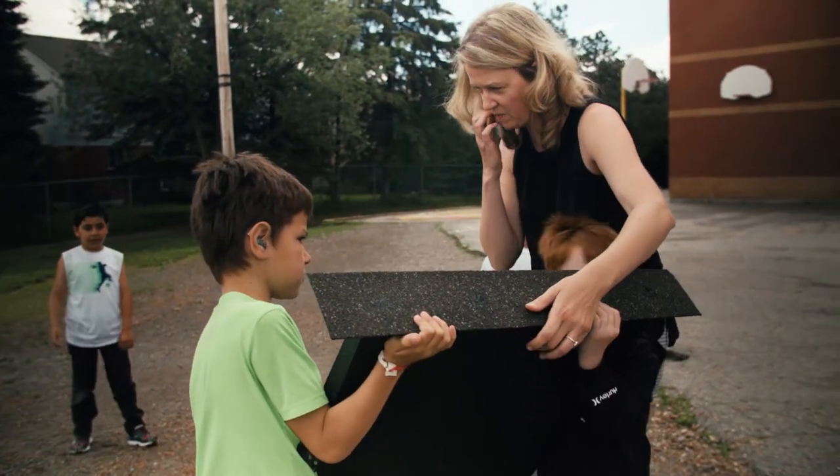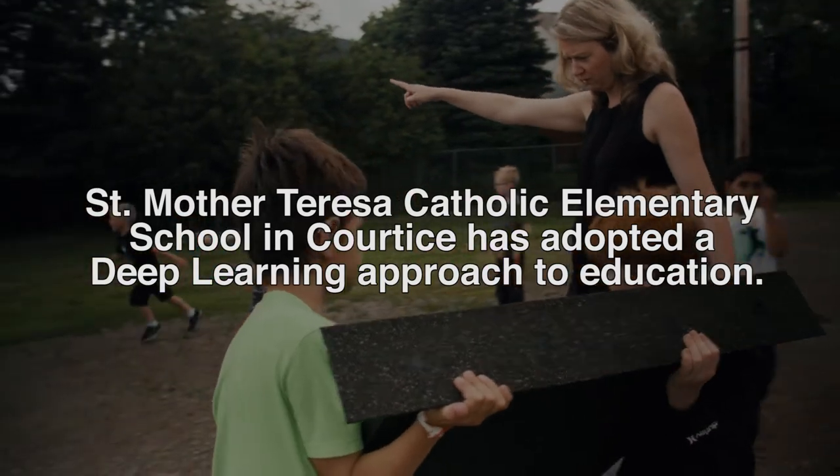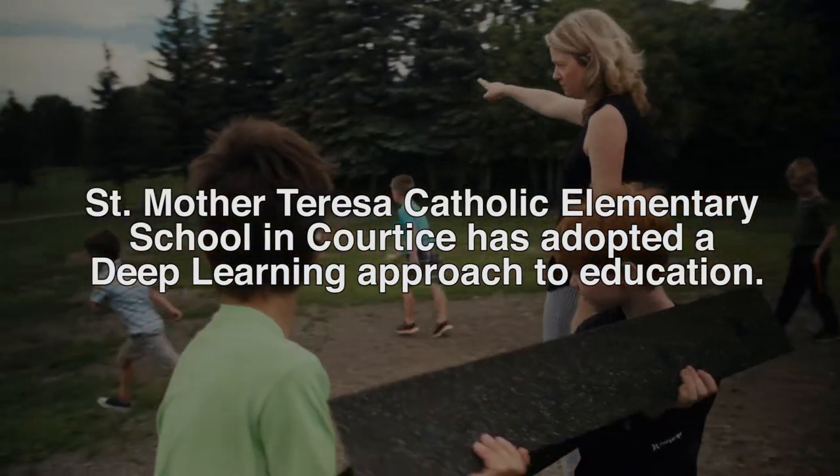Okay, so let's go find a home for our bat house. How about we head over to this area where we sometimes climb the trees.